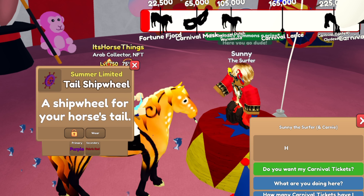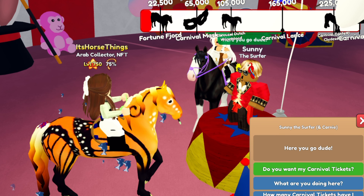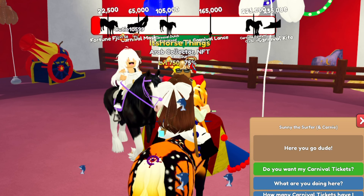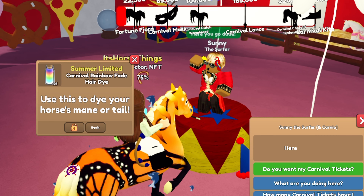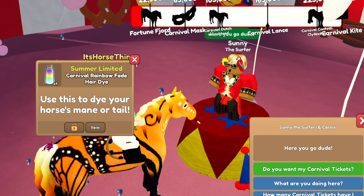Then I have a Dolphin Aura - that's cute too. Then another Tail Starfish and a Tail Ship Wheel in purple and fabric red. You can kind of see that. That's cute too.